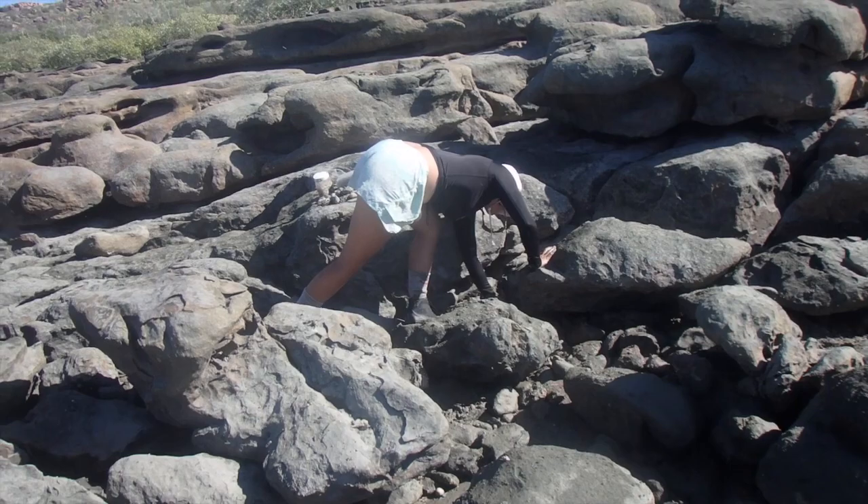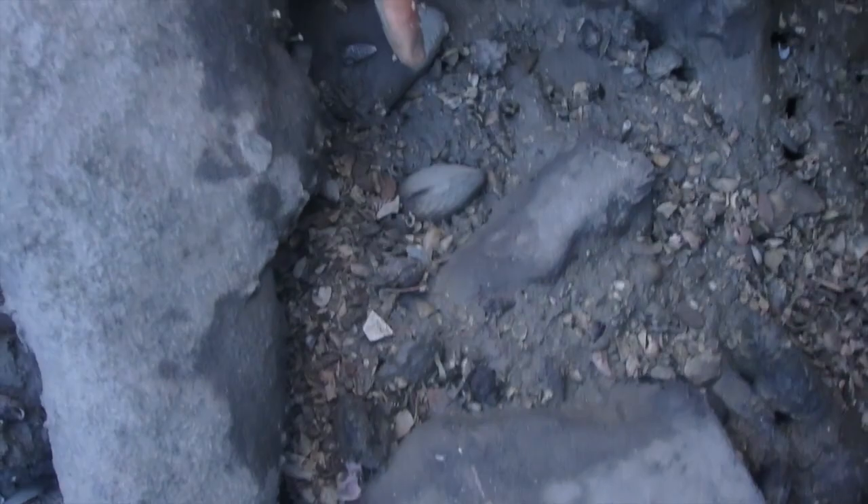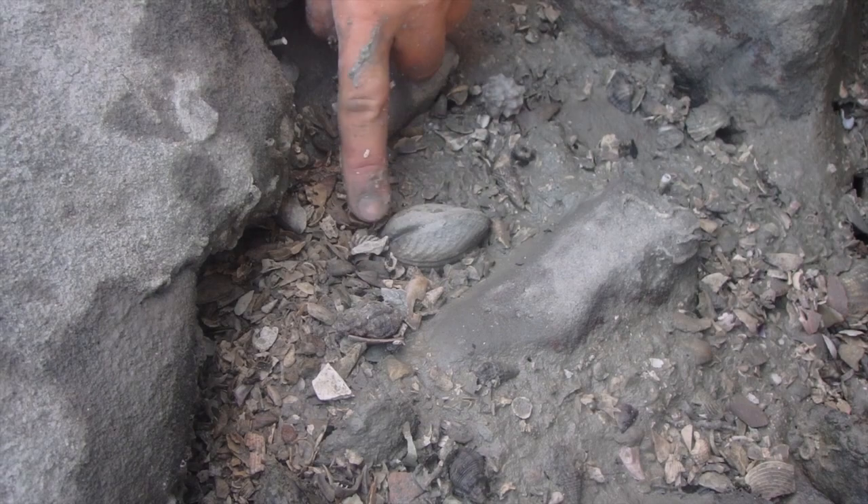Pascale likes to combine yoga with food collection — you can see here she's doing some sort of bizarre stretch. This is an example of an alive one. It's tried to go in but it's obviously hit a rock and it can't go any further to hide in the mud.